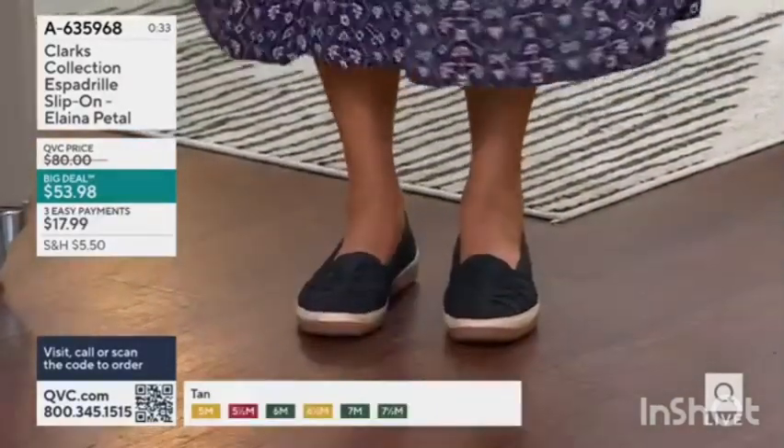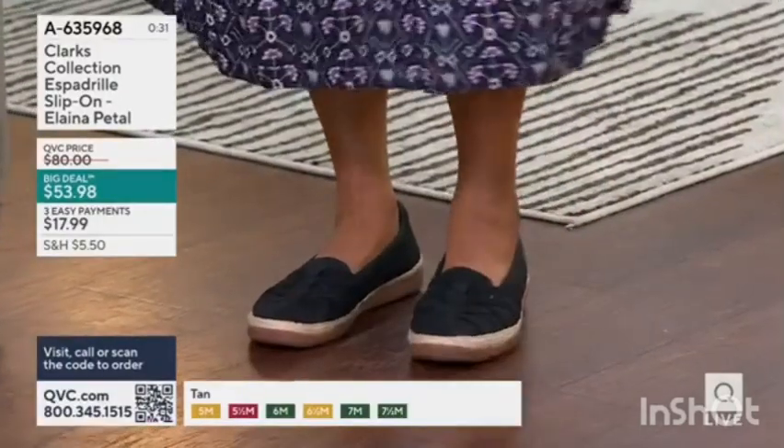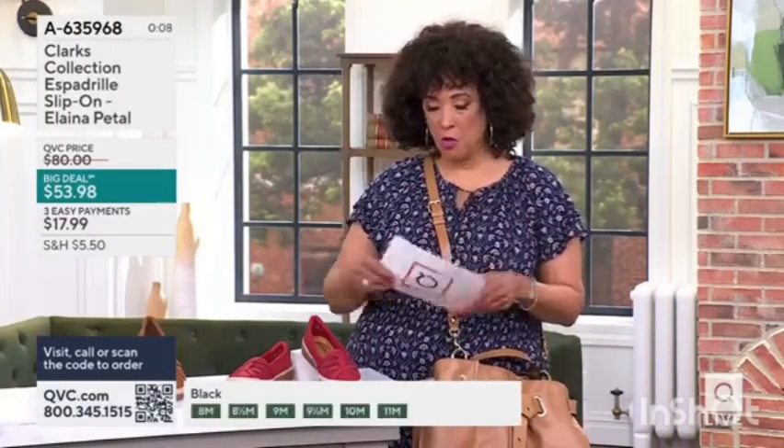Here's what you're going to do — you're going to let us know which color you'd like and what size you need. This adorable little low-profile espadrille is offered for less than $54. This is the time to shop. Over 5,500 orders have been placed — that's more than half of the inventory that we brought in. So if you want one, now's the time.